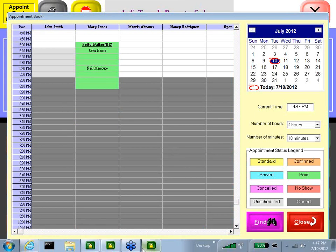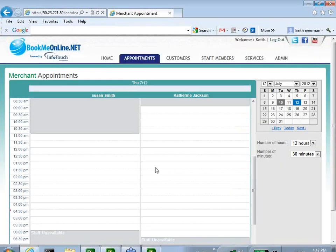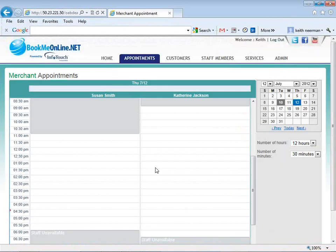InfoTouch Beauty Salon software integrates directly with the online booking site bookmeonline.net. For salons whose customers want to make appointments online — whether from a computer, tablet, or cell phone — they can do so. Staff members, store owners, and managers can also make appointments online. This integrates directly with the POS site at the salon, so if an appointment is made online it is sent to the salon, and if an appointment is made or changed in the salon it is sent to the online site so everyone can keep up with staff availability.